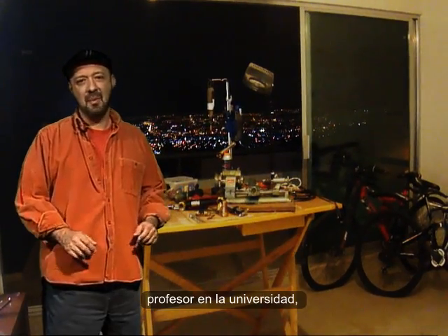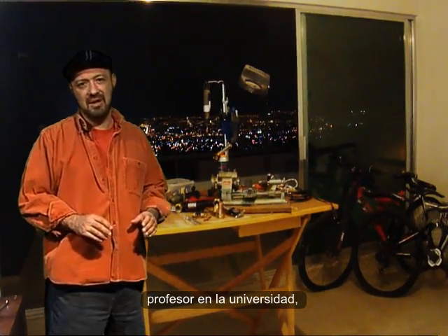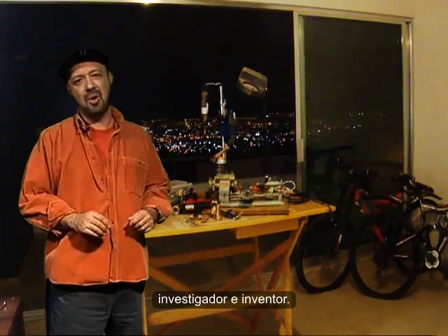Hi, I'm Hugo Salazar. I'm a professor at the University, a researcher and also an inventor.